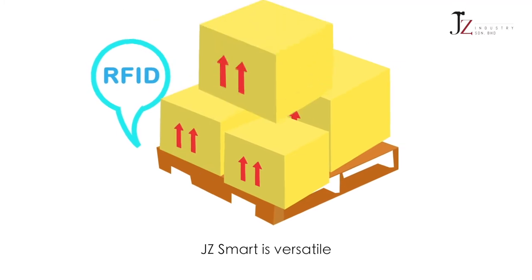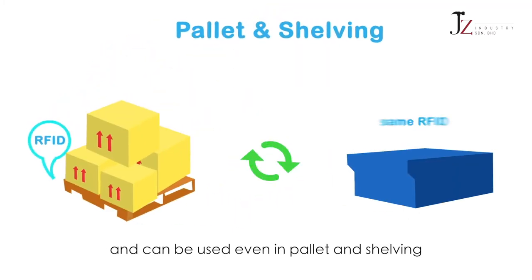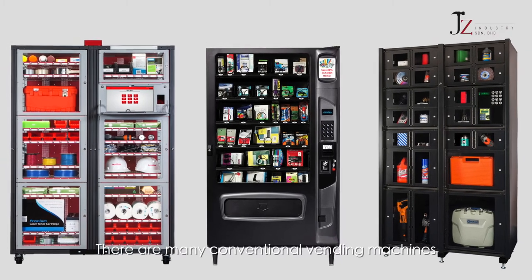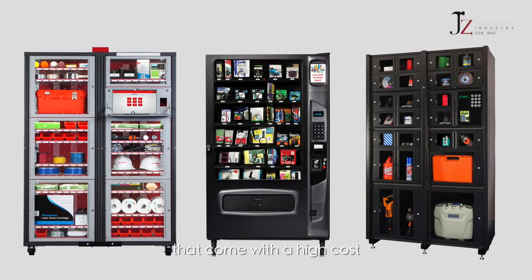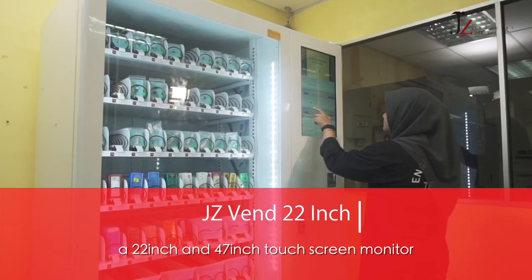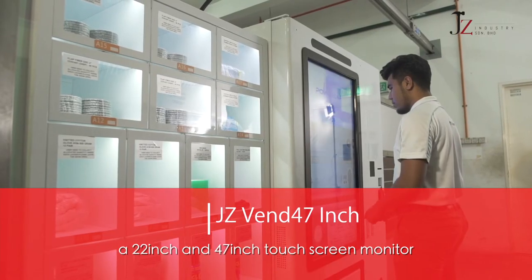Jay-Z Smart is versatile and can be used even in pallet and shelving. There are many conventional vending machines that come with a high cost. Jay-Z Vend is available in two models: a 22-inch and 47-inch touchscreen monitor.